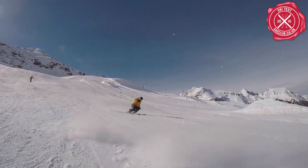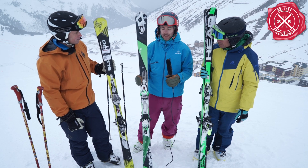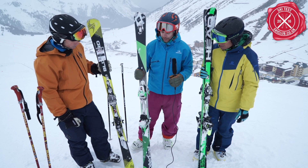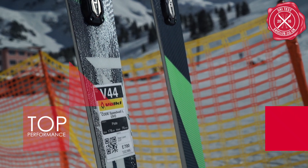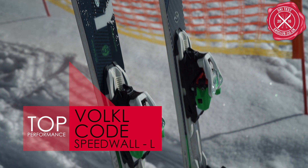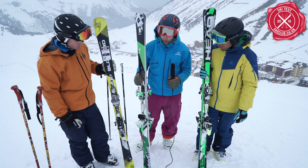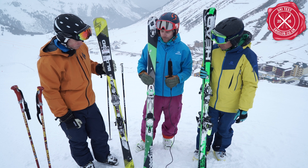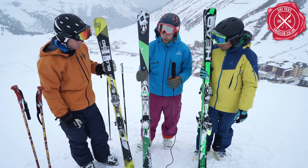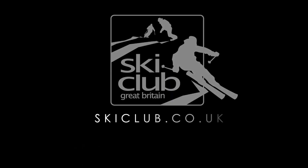This is the Volkl Code Speedwall L. It was another top performance award winner. It's quite an interesting ski - it's a rocket ski but it just performs unbelievably well in long turns and short turns. It grips when you want it to grip, holds when you need it to hold, and it's extremely maneuverable when you need it to be. Just a great ski to ski on.